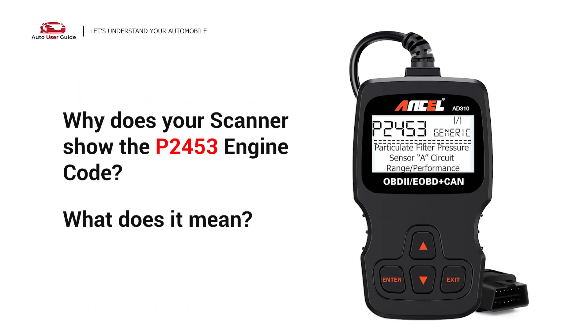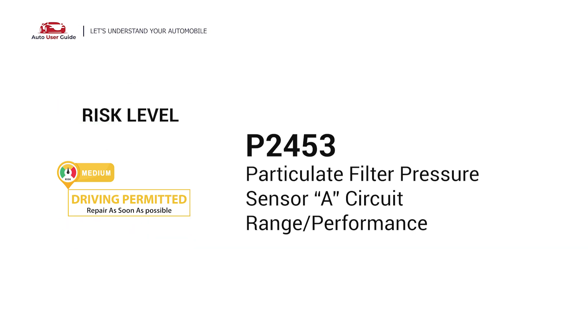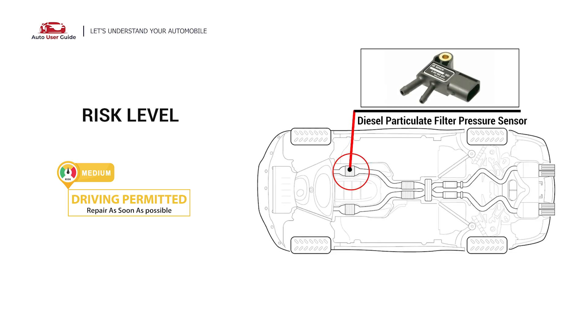Why does your scanner show the P2453 engine code? What does it mean? P2453 is a diagnostic trouble code for particulate filter pressure sensor A, circuit range or performance. The P2453 engine code indicates that the PCM has detected a voltage reading from the particulate filter pressure sensor that is outside the range of acceptance.